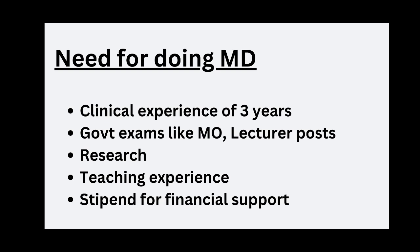Some students are still confused about whether doing an MD is good or not. Here are some reasons why MD is necessary: it provides three years of clinical experience, especially in government colleges where you are exposed to numerous patients and complicated cases. For government exams like the Medical Officer post and Lecturer post, MD is a must. It is also necessary for research. If you have a passion for teaching, MD is required. Additionally, the stipend — nearly 30 to 40K per month in government colleges — is a major financial support.